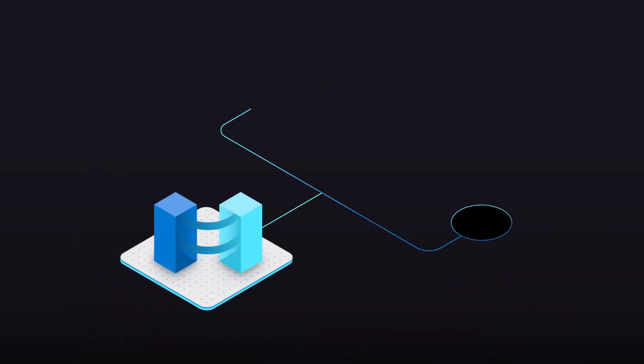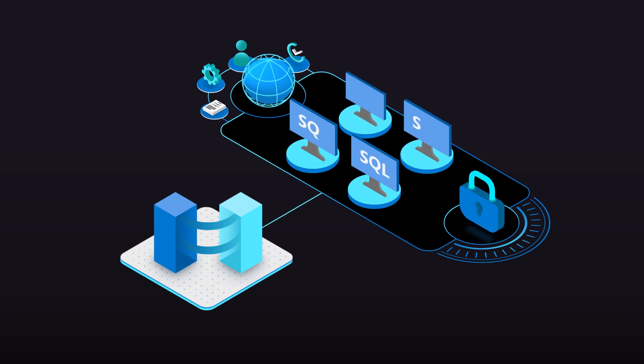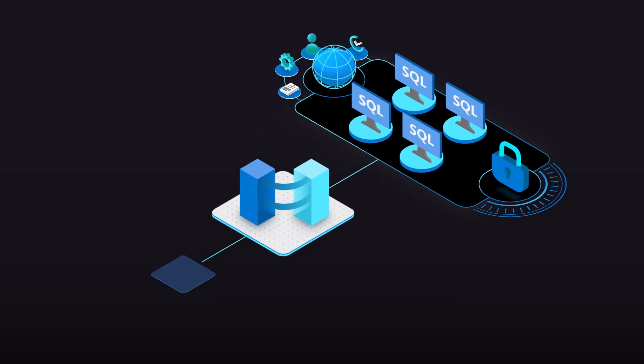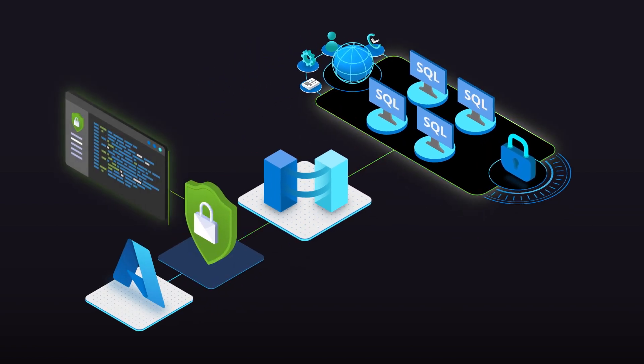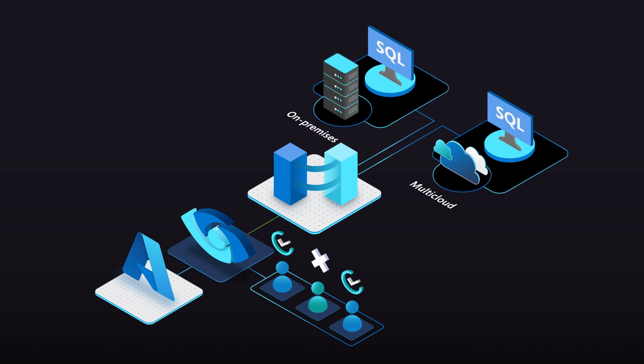With Azure Arc, you get enhanced security and access to unified governance across all your SQL Servers. When you add Microsoft Defender for Cloud, it protects all your SQL Server workloads with database vulnerability assessment and threat protection that extends beyond Azure. Microsoft Purview enables you to secure access to your data across environments.